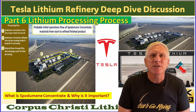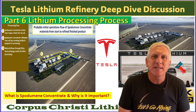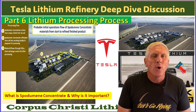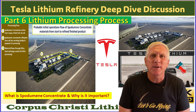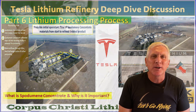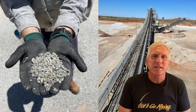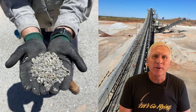Part six is going to talk about the actual lithium processing process that Tesla is planning to implement at the factory. Why is it different from current industry standards? What does this mean for lithium processing? We'll also cover the basics of that process and key materials such as spodumene, lithium hydroxide, and some of the byproducts that are made.